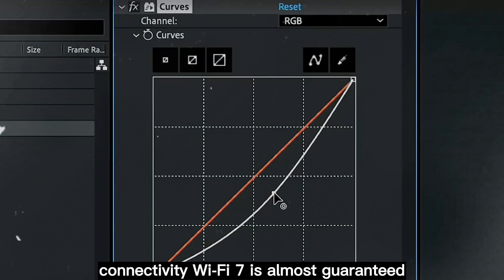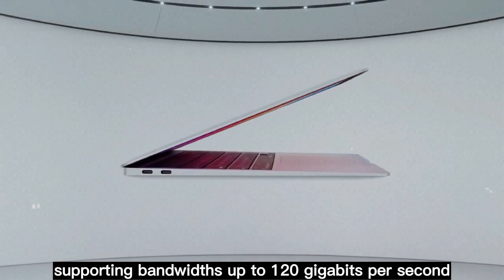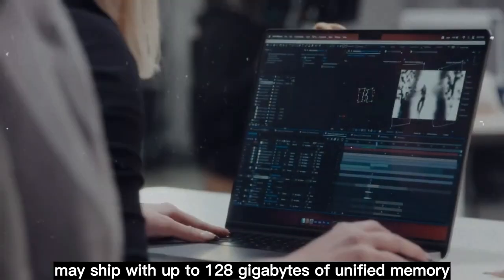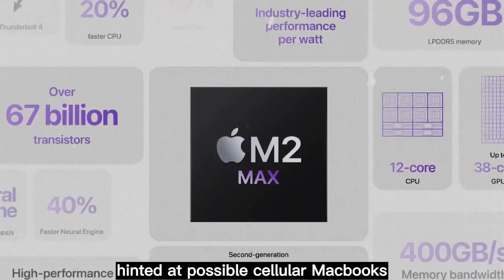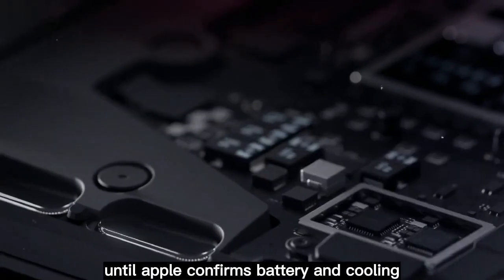On connectivity, Wi-Fi 7 is almost guaranteed, with faster speeds and lower latency. Thunderbolt 5 is also expected, supporting bandwidths up to 120 gigabits per second for next-gen peripherals and high-resolution displays. Top-end models may ship with up to 128 gigabytes of unified memory, making them absolute powerhouses for creators and professionals. A code reference in macOS even hinted at possible cellular MacBooks, though that's still speculative until Apple confirms.